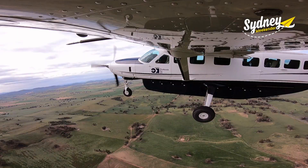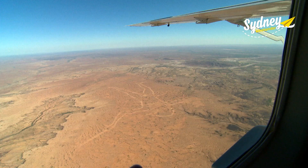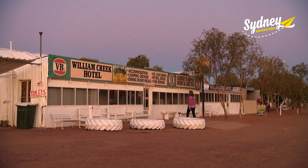Last week we flew from Sydney to Broken Hill, then over the mighty Flinders Ranges, South Lake Eyre and the Marree Man to the tiny outpost of William Creek in South Australia.